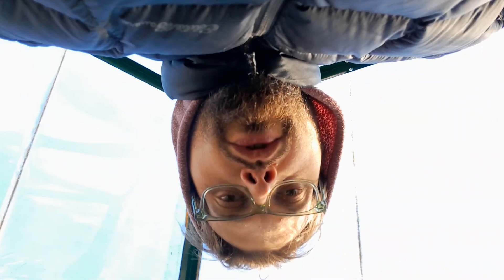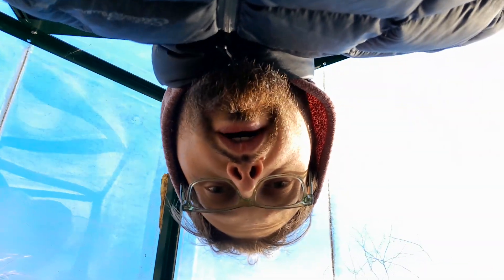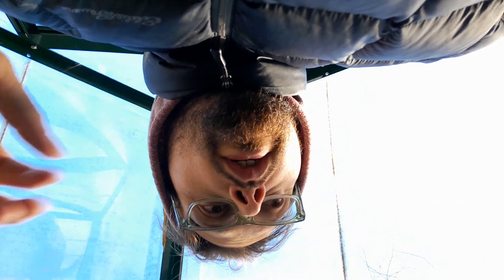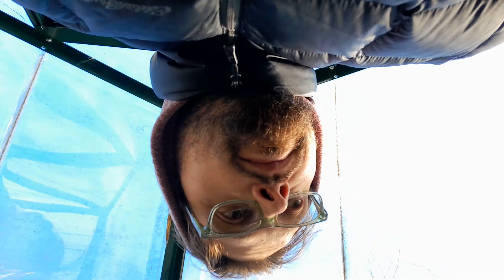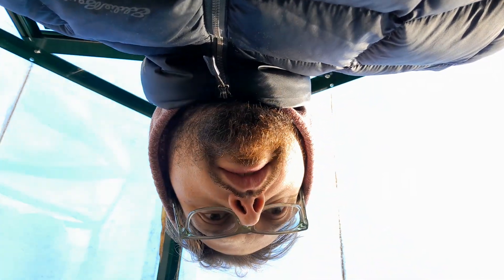Welcome back everyone, thanks for tuning in, please subscribe. We went down and took the rare plants down to 13 degrees last night. This morning in the greenhouse we're just doing some recovery. I would love to run the water but we can't — I'm just going to show you guys what's going on and narrate it as I do.